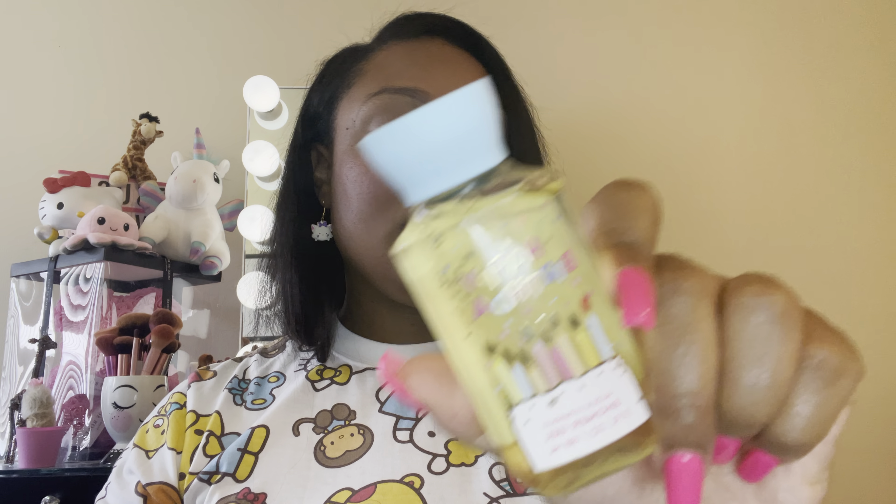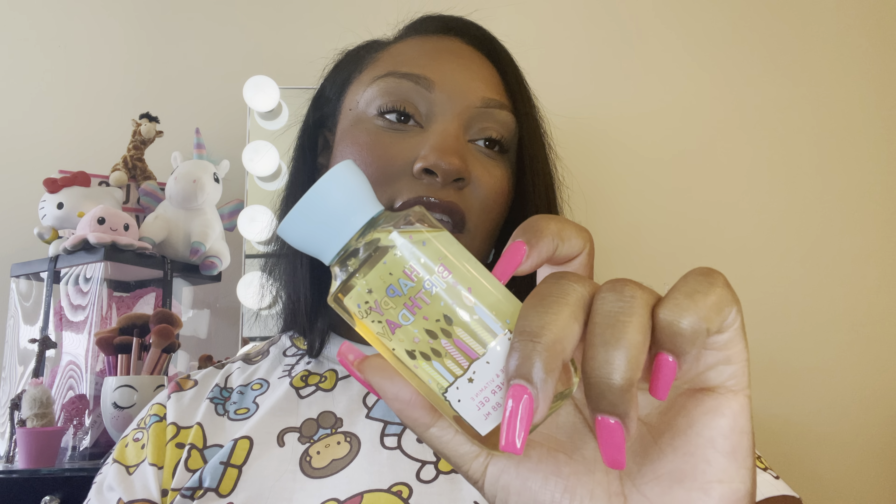I also got the Happy Birthday shower gel. I don't see the lotion when I go to my store — I may try my other store. I really like this scent; it smells just like vanilla frosting. And my birthday is coming up, so I already have the spray for this. I'm hoping I can find the lotion so I'll have the perfect on-the-go set.